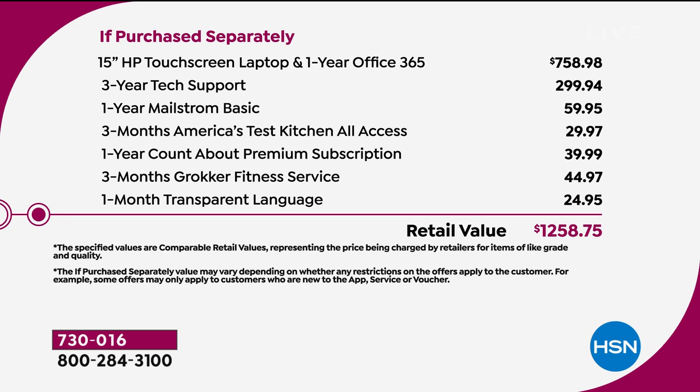You can see it there — nearly $760 for the laptop. Then you add in the $300 for the tech support and other great premium software and services. Your total retail, which is the big red number, is $1,258 and change. They're all selling evenly. We're over $500 or $600 now sold, which is remarkable. The rose gold, gold, and silver are all available.